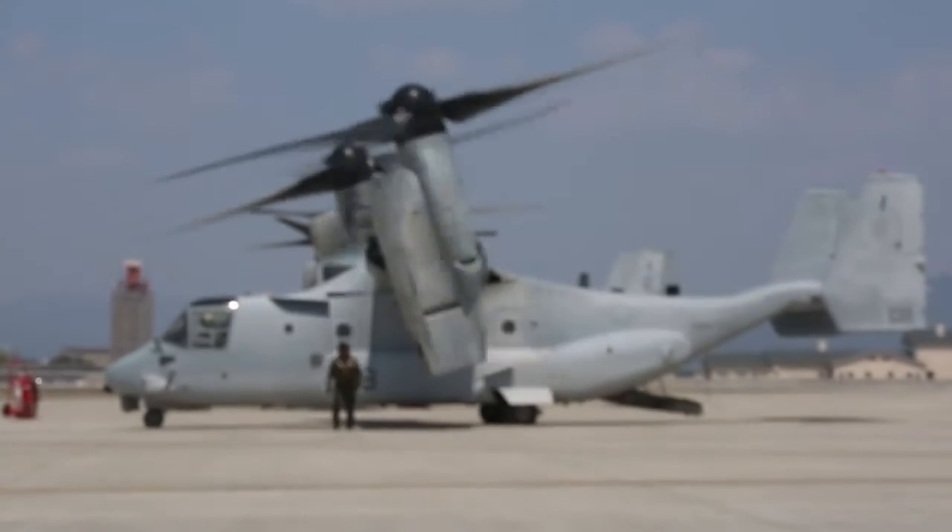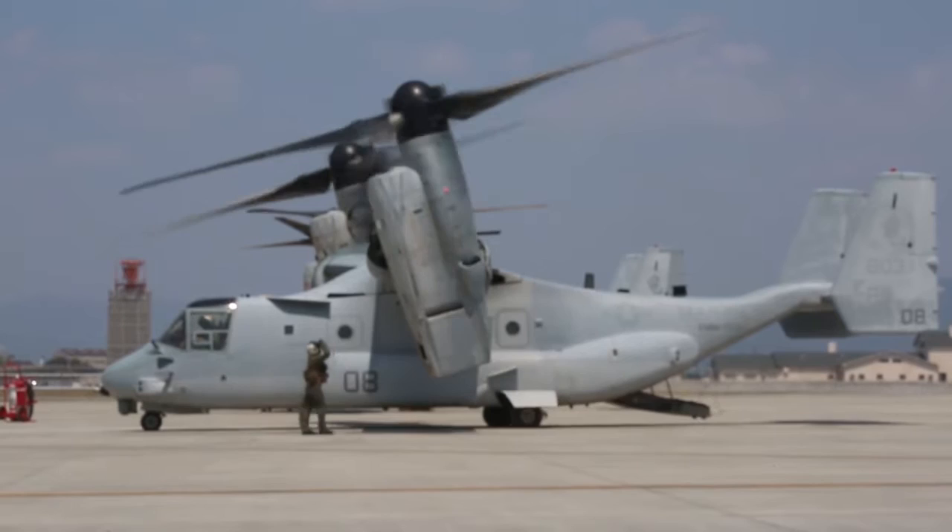When an earthquake struck Japan, Marines with the 31st MEU, based in Okinawa, were quick to respond.